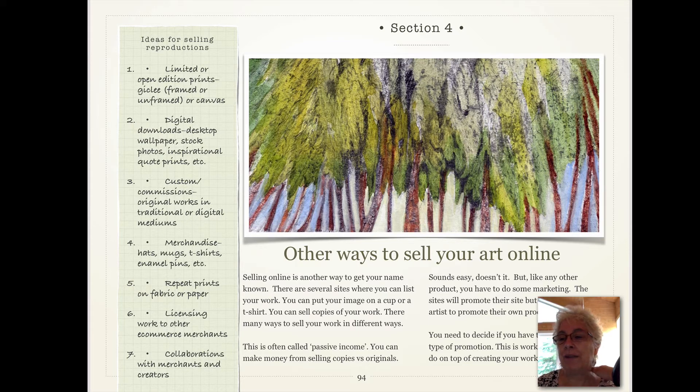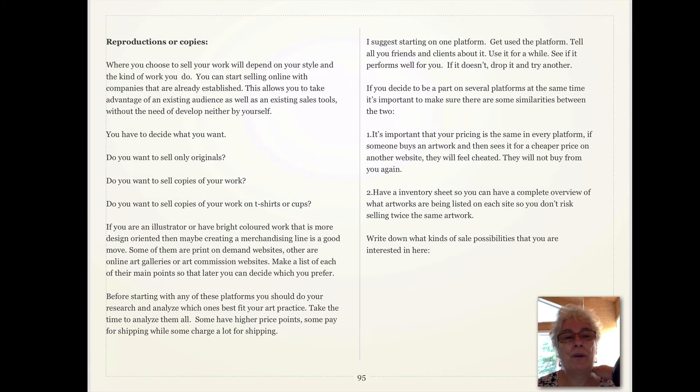A lot of these companies will market your work on their site, but you need to bring the people to it if you want to sell more. It's also a good way for people to buy your artwork if they cannot afford an original. So instead of buying an original that might cost hundreds of dollars, they can buy something under a hundred. It's not a bad process, but it is a lot of work. You also have to decide if your artwork suits this platform, and you have to keep an inventory sheet of what you put where.